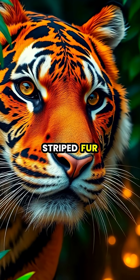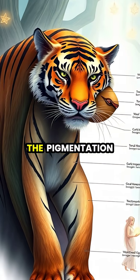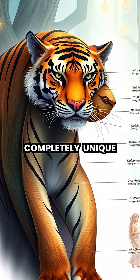Did you know that tigers don't just have striped fur? Their skin is actually striped too. Just like a tattoo, the pigmentation pattern goes all the way down to their skin, making each tiger's stripe pattern completely unique.